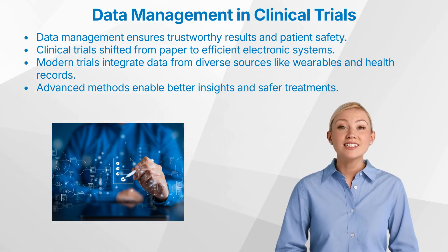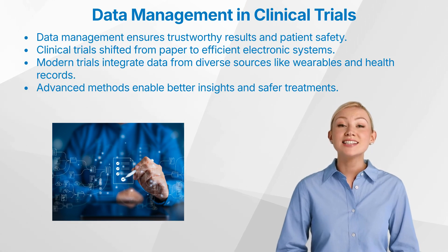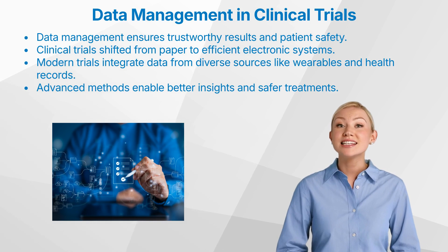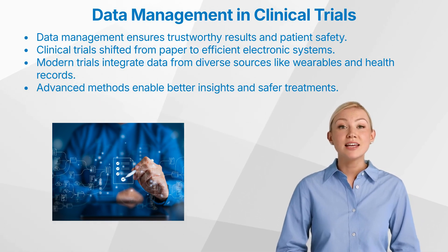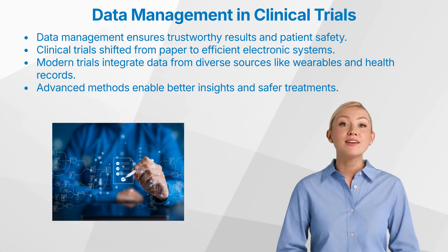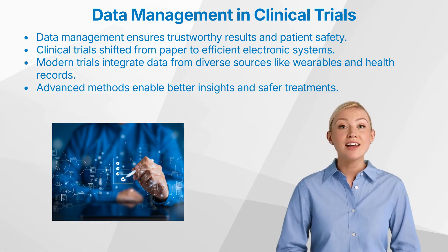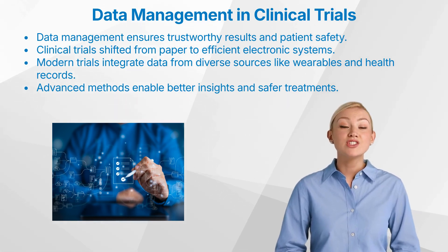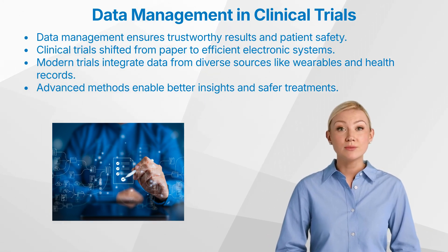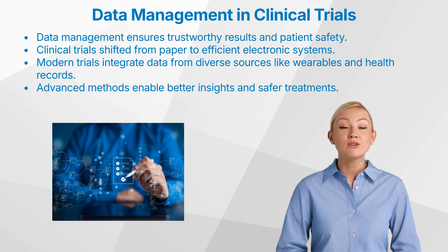But as technology advanced and the need for more dynamic data grew, we moved to EDC systems and electronic case report forms, ECRFs. The initial move to EDC was transformative, reducing errors and improving the efficiency of data collection. However, the landscape has evolved further, and EDC systems have become just one tool among many. With modern data collection methods, we can gather data from a wide range of sources, including wearable devices that track patients' heart rates continuously, electronic health records that provide medical history, and patient-reported outcomes that capture subjective experiences. Each source adds a new dimension, giving researchers a more comprehensive view of a treatment's effects.